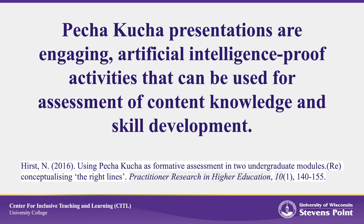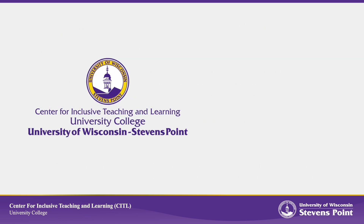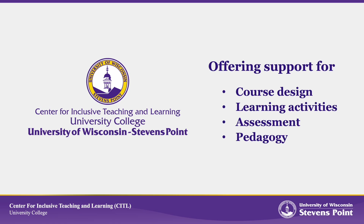Pecha Kucha presentations are engaging, artificial intelligence-proof activities that can be used for assessment of content knowledge and skill development. And that's this week's Teaching Tip, brought to you by the Center for Inclusive Teaching and Learning here at UWSP. At CIDL, we offer support for course design, learning activities, assessment, and pedagogy. Visit our website to schedule a consultation today.